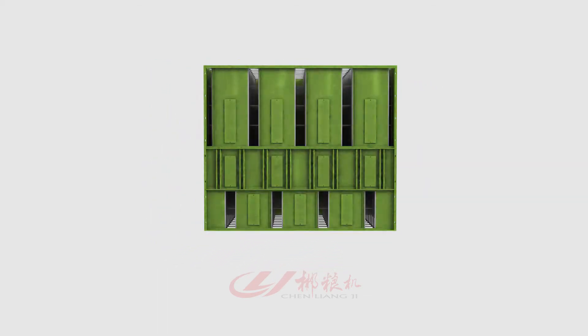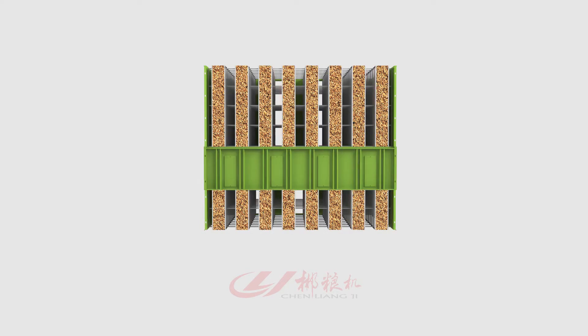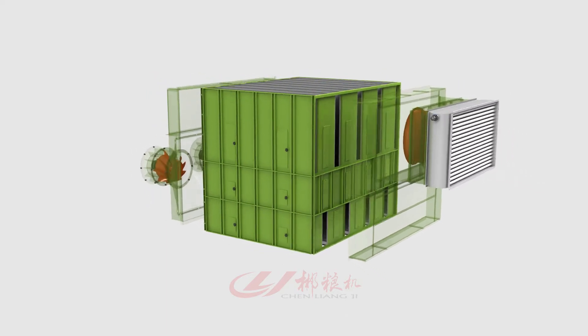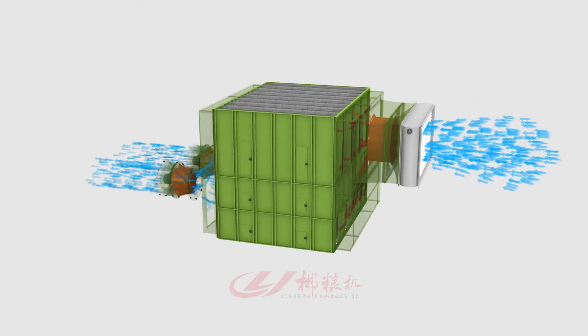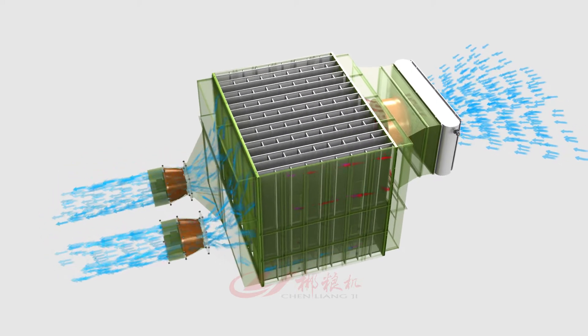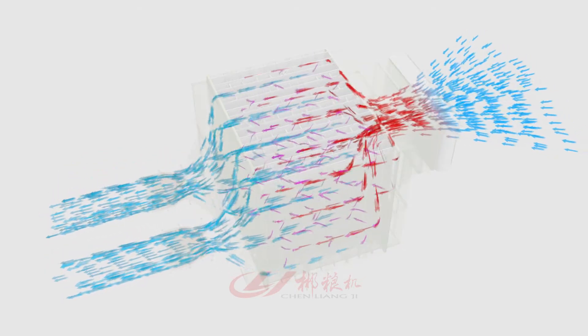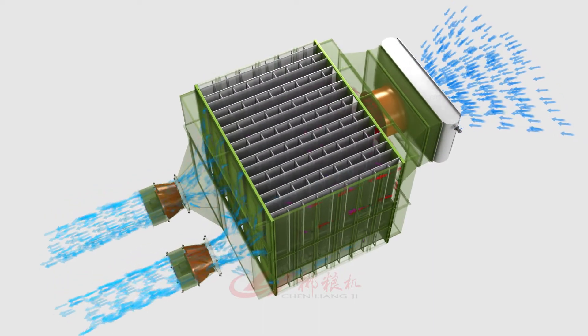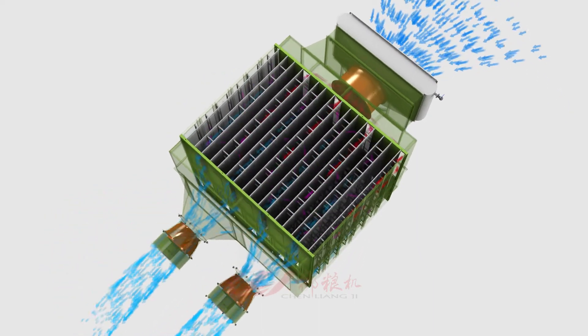Including several vertical grain channels, staggered hot air passages, and cooling air passages. High temperature and humidity resistant built-in motors, axial flow fan and diagonal flow fan with large air volume and medium-low pressure. The air supply and suction of the drying layer combine both modes, making airflow through the vertical grain channels more uniform.